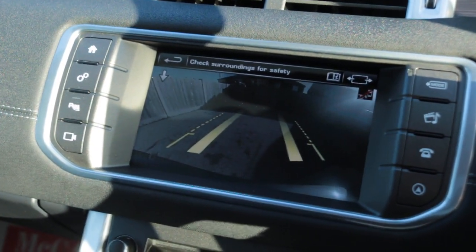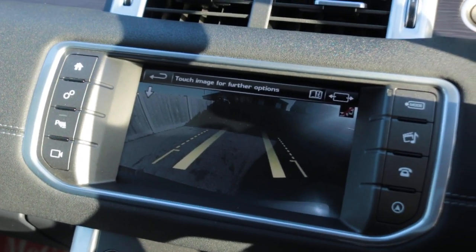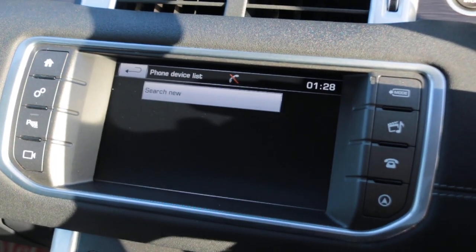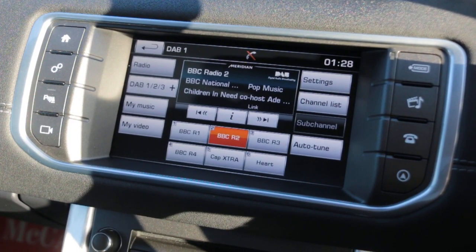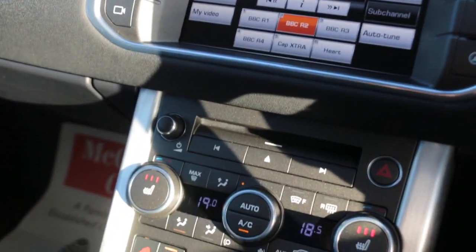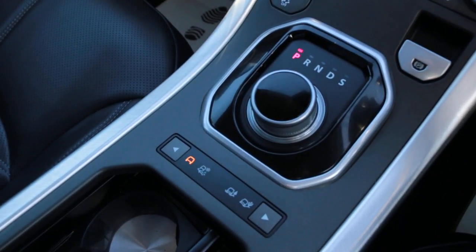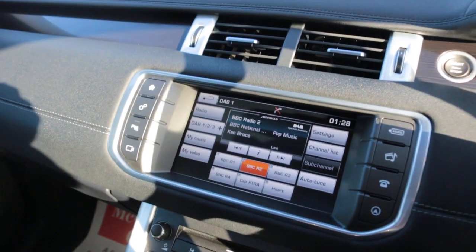Reversing camera, telephone Bluetooth connection, DAB radio, two-zone climate control, heated seats, automatic transmission, and four-wheel drive mode. Thank you for watching.